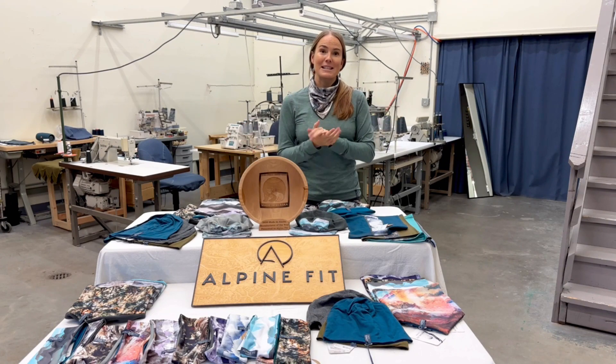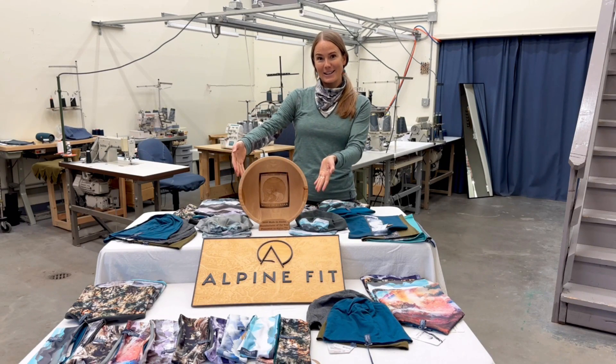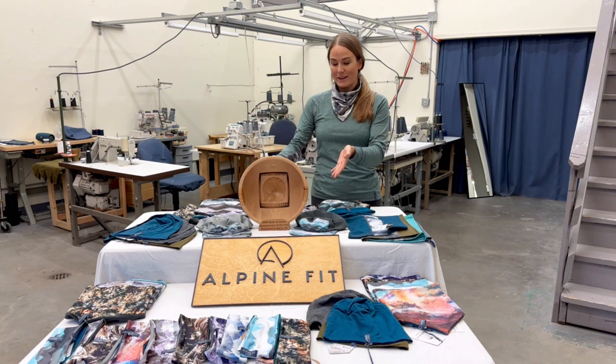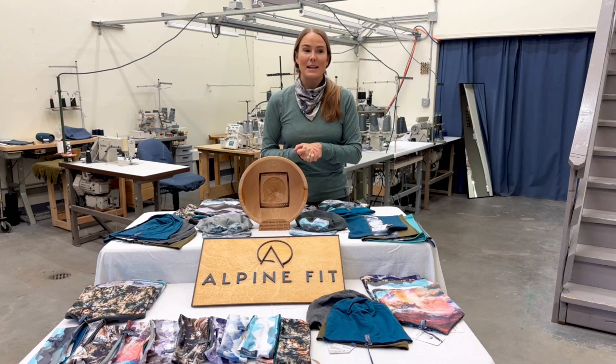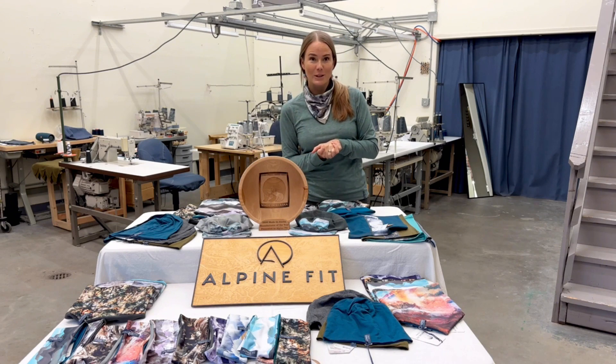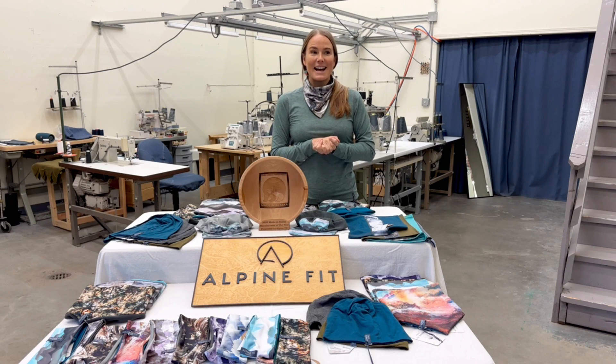We offer made in USA and made in Alaska products and have won a lot of awards. The state of Alaska awarded us as Manufacturer of the Year — the Made in Alaska program recognizes manufacturers that actually produce any kind of product within the state. We are very proud recipients of that award, given in 2021 for our work in 2020 keeping people employed, making face masks, and contributing to our local economy.